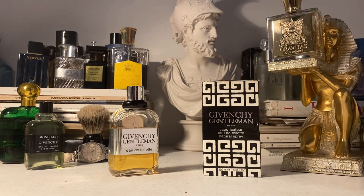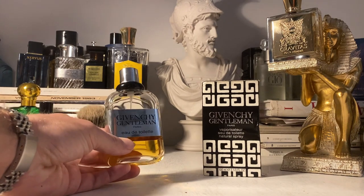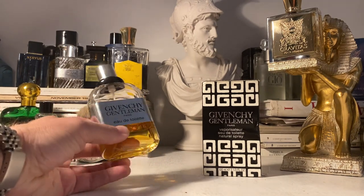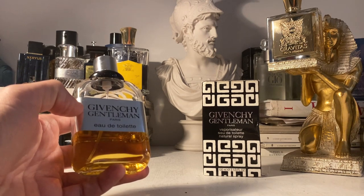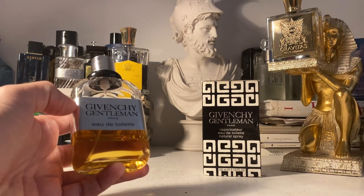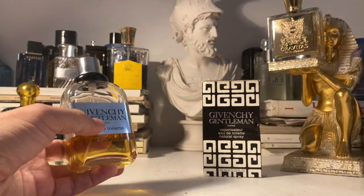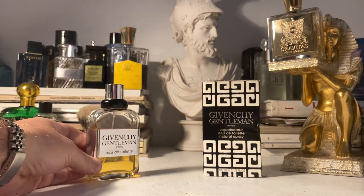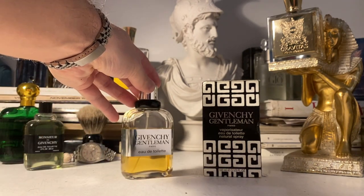It's a woody aromatic fragrance. Top notes are honey, cinnamon, rose, tarragon, bergamot and lemon. Mid notes are patchouli, cedar, orris root and jasmine. In the base you have leather, civet, oakmoss, vetiver, musk, amber and vanilla. That's the typically long fragrance note listing you get from some of these old school French style creations.